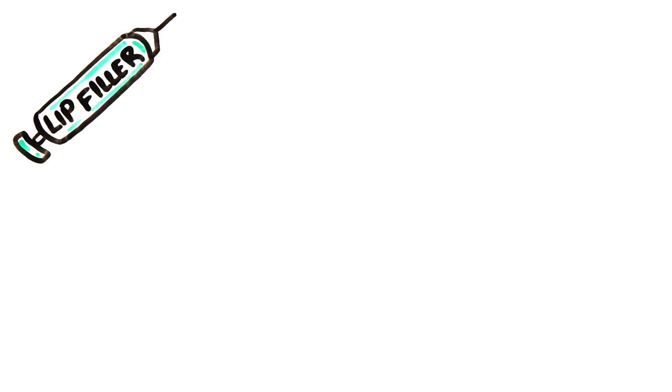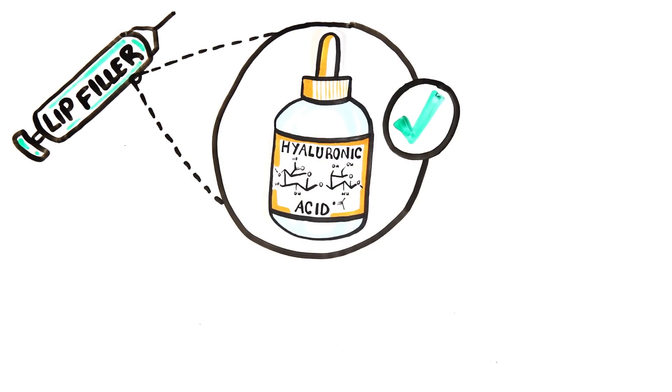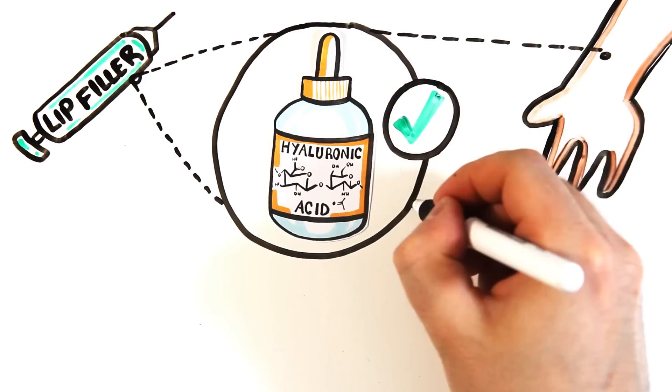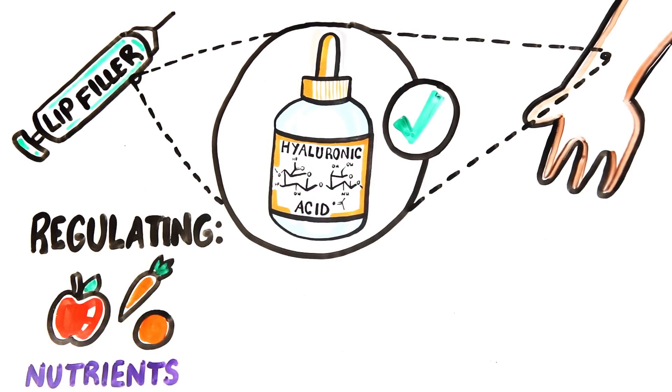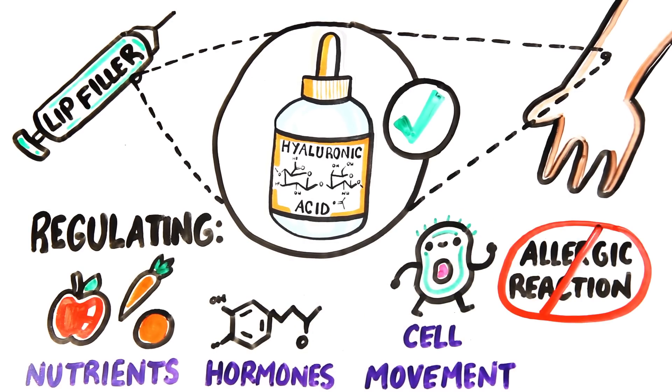Lip fillers are typically made from hyaluronic acid, which may be the safest option we have today. As hyaluronic acid is found naturally in our skin, regulating nutrients, hormones, and the movement of cells, it's unlikely that you'll have an allergic reaction to it upon injection.